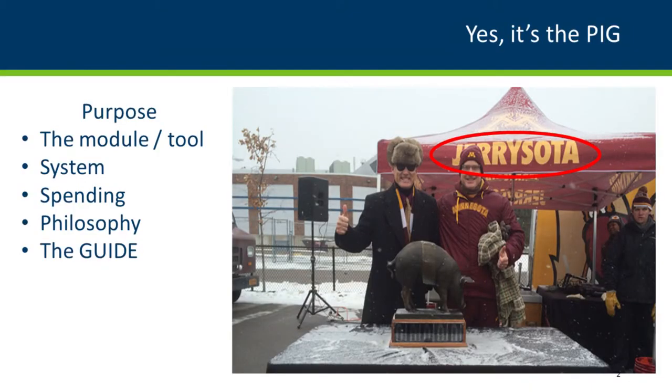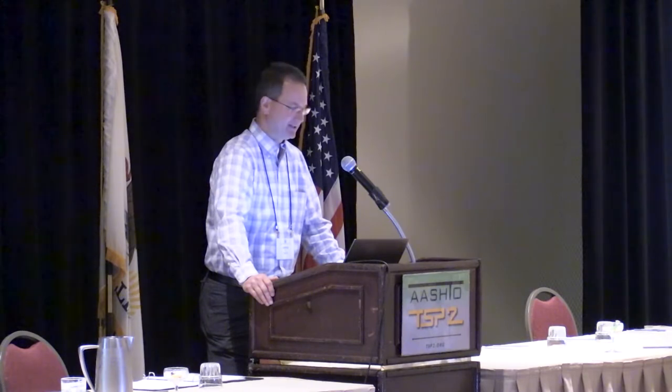This module is a tool that's going to be put into the pavement management system. It has spending information, philosophy, and kind of a guide. Right now the pavement management system can do a lot of the things this guide will do, but the guide is going to do it so much faster and better.